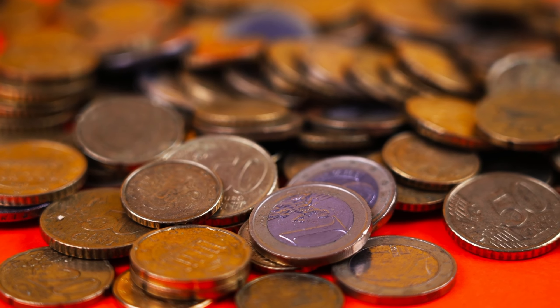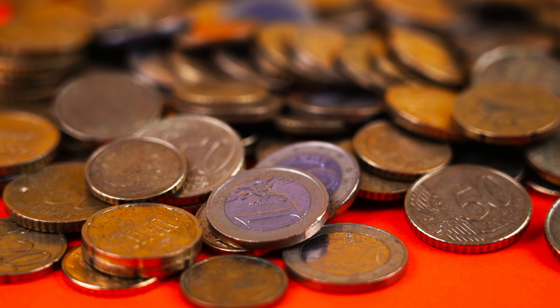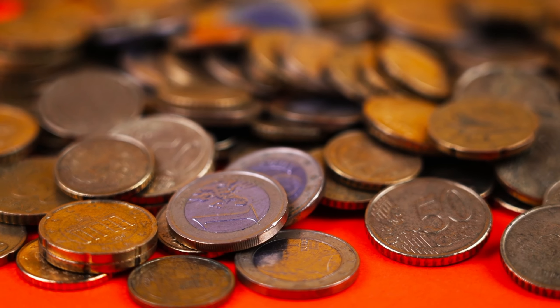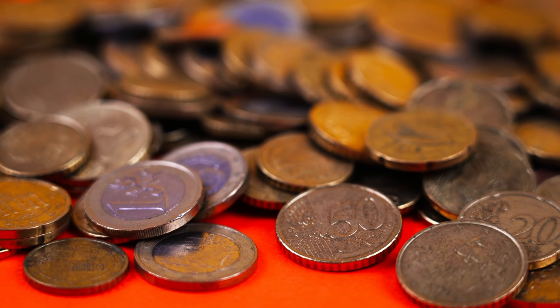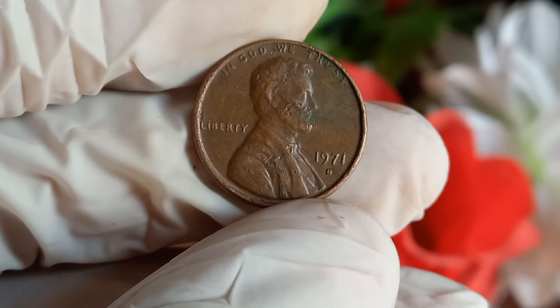Hey coin enthusiasts! Welcome back to our channel. Today, we're diving deep into the fascinating world of numismatics to uncover the hidden value behind the 1971 D Lincoln penny.